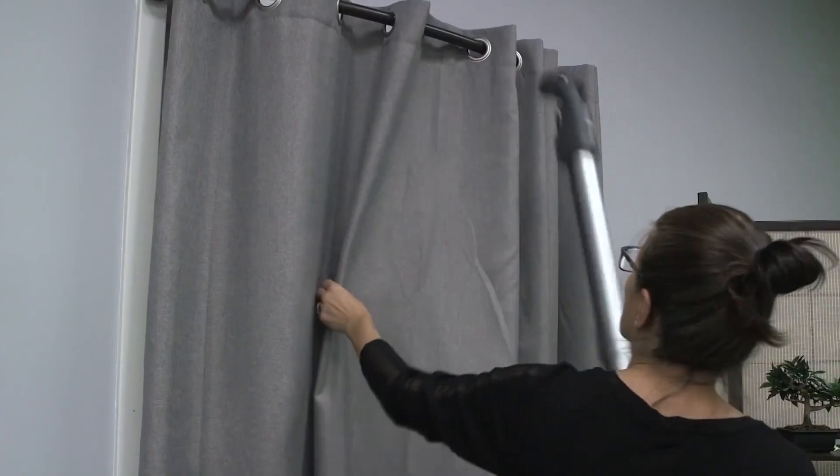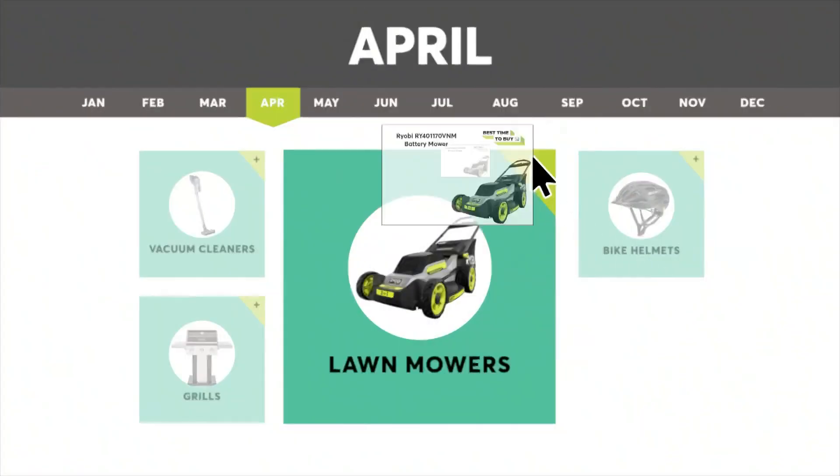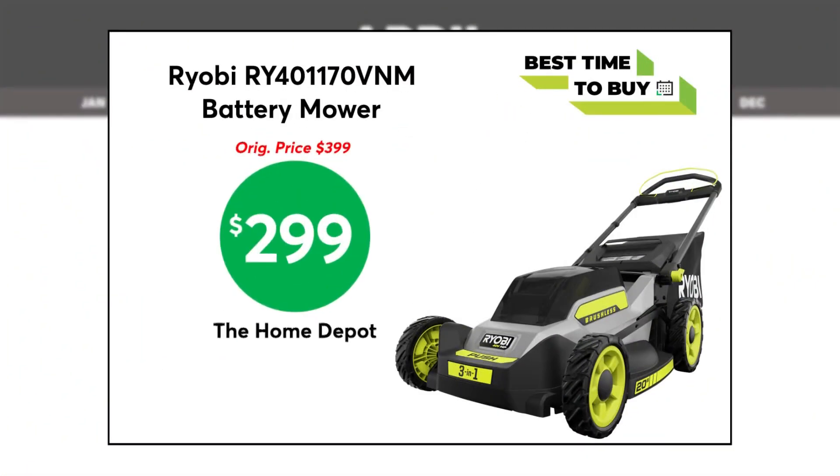After you're done cleaning the inside, keep things tidy outside with a new lawn mower. This Ryobi mower is as low as $299 at the Home Depot. CR says this battery-powered mower earns top marks in mulching, evenness of cut, and noise.